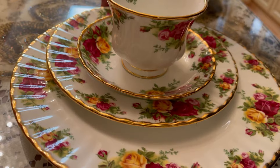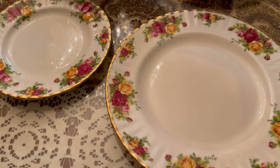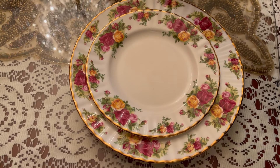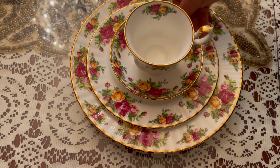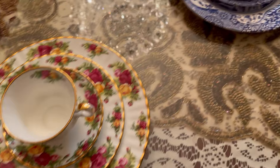Let me show you. This is the dinner plate, this is the salad plate, and this is the cup and saucer. Isn't it beautiful? This is my favorite.